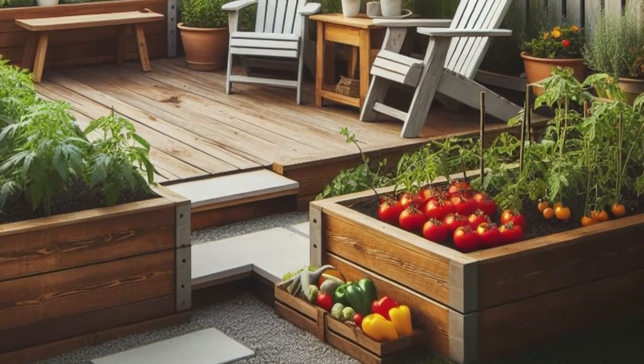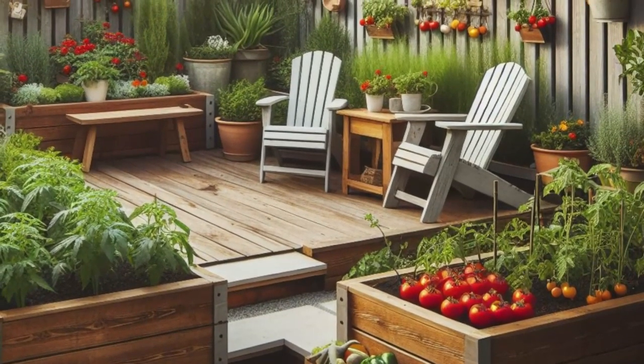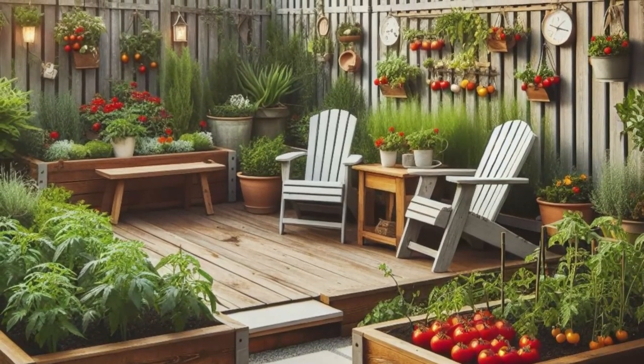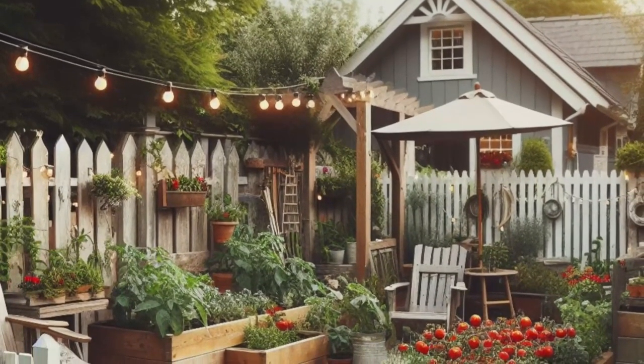Step into a rustic retreat with this charming cottage-inspired backyard design. Imagine a quaint raised vegetable garden, encased in picket fencing and brimming with juicy tomatoes, crisp peppers, and fragrant herbs — a true feast for the senses. Take a seat on the weathered Adirondack chairs or the rustic wooden bench and bask in the beauty of nature's bounty.